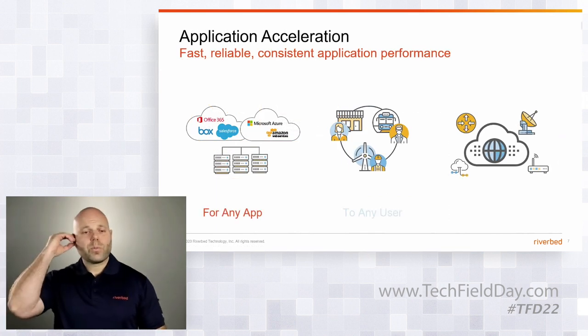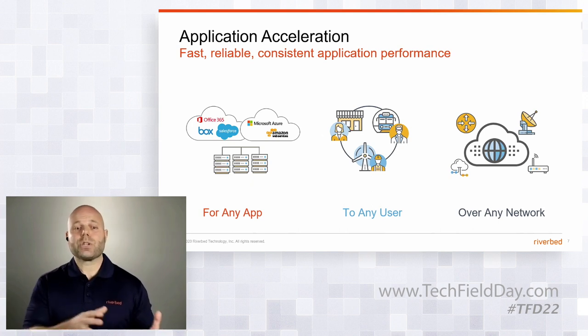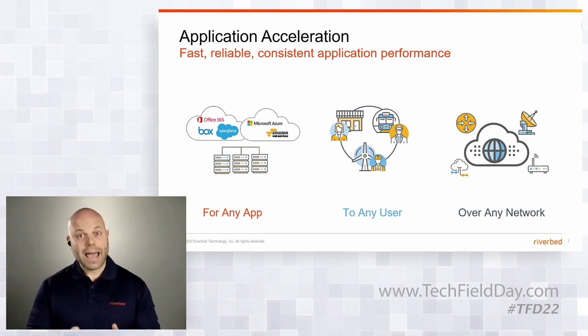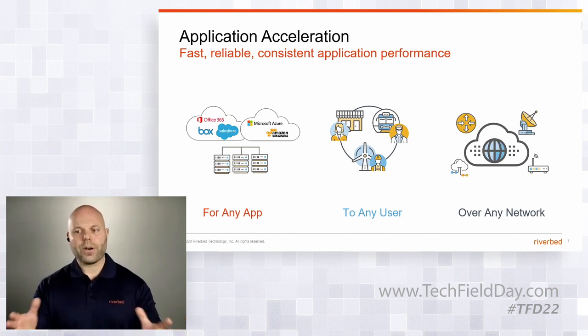At Riverbed, we like to say: any app, any user, any network — and it really is true. Application acceleration is all about ensuring an application works great, whether served out of an on-prem data center, public cloud like Azure or AWS, or consumed as a SaaS application, regardless of where the client is. By design, application acceleration carries some of those WANOP benefits — that's still part of the equation — but it also overcomes latency issues, which is really important.